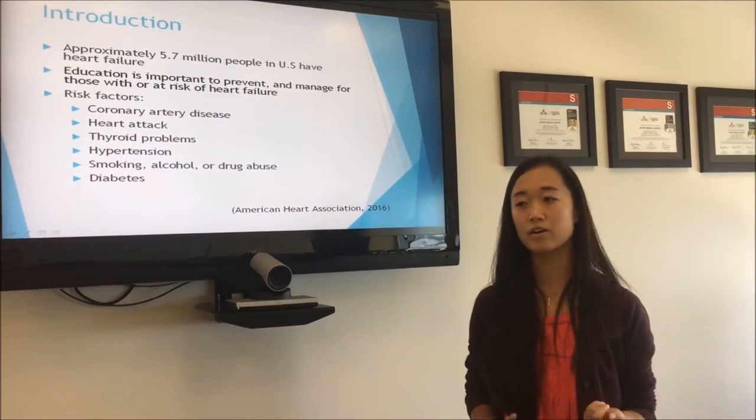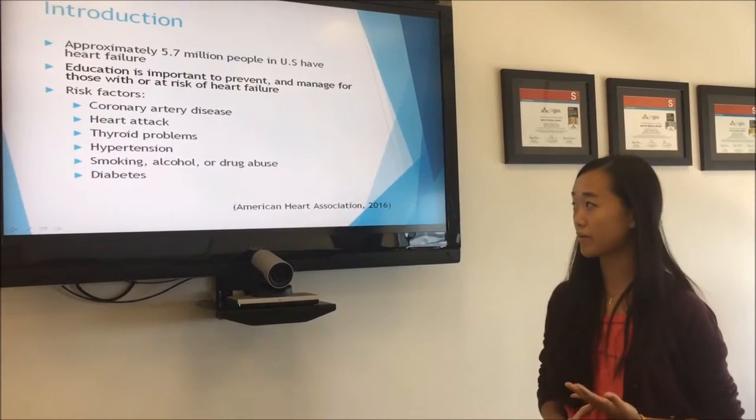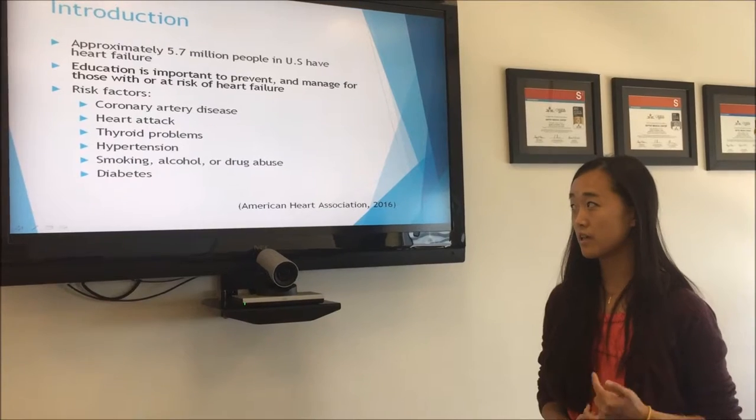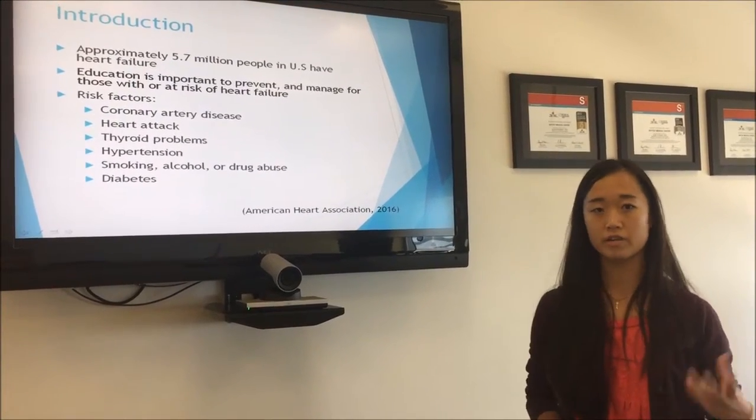People who are at risk of heart failure have coronary artery disease, have had a heart attack in the past, they have thyroid issues, hypertension, they smoke, drink alcohol, do drug abuse, or are diabetic or have any other heart issues.